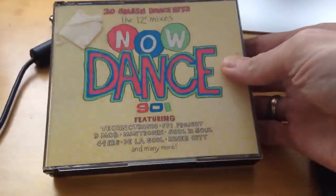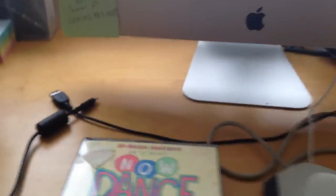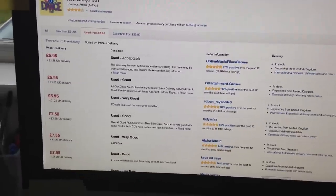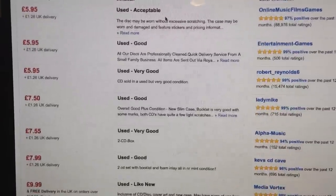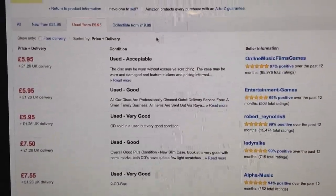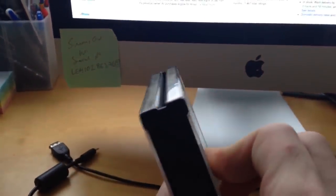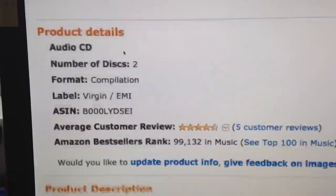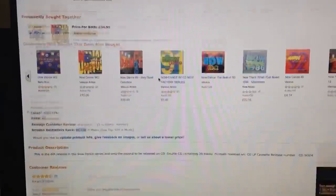Here's a relatively obscure one — Now Dance 901 — one of the fat-box older issues of the Now series. Already scanned on Amazon and prices are starting from £5.95 — not a lot of value. Because this is a fat-box CD, you can't send it as a large letter, so it'll cost packet rate to send, which makes a big difference to profit margin. Looking at the product ranking — it's not terrible, so they do sell — but there'd be no profit margin at those prices.